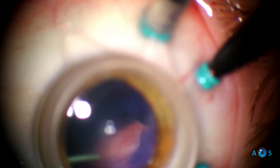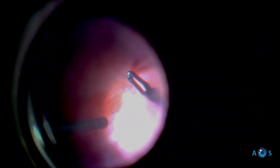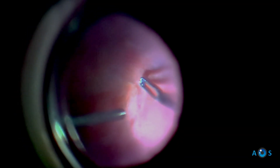The next major step is to remove the epiretinal membrane, which is very adherent. Brilliant blue dye is injected, and using the micro forceps, multiple careful grabs are done to remove as much as possible of the fibrotic macular membrane.